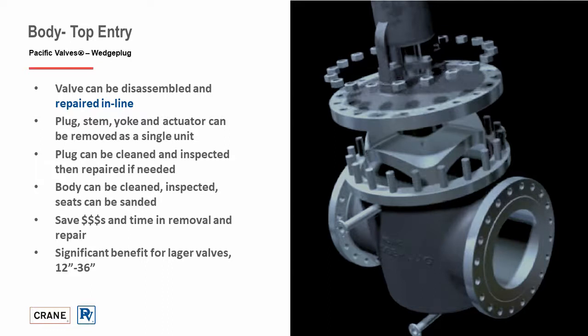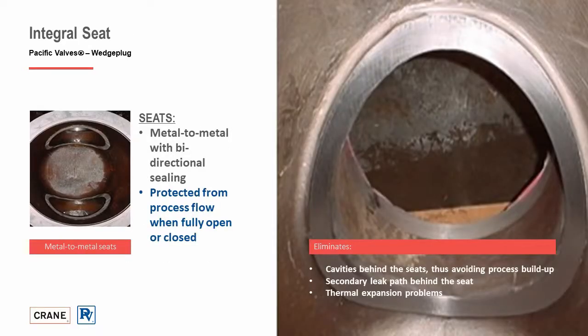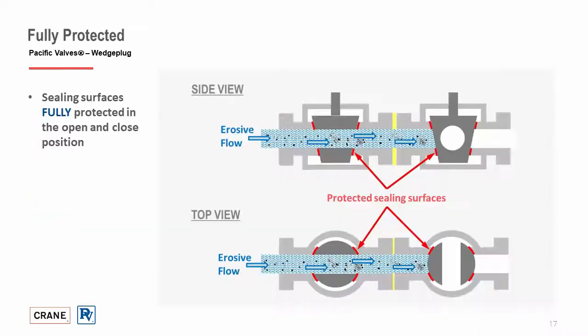The wedge plug is a great product for longevity and low cost of maintenance and ownership. The simple design allows for metal-to-metal contact with bi-directional sealing capabilities, always protected from process flow in fully open or closed positions. The integral seats eliminate cavities behind the seats, secondary leak paths, or thermal expansion issues. As shown in the graphics, in either fully open or fully closed, the seat surfaces are fully protected from erosive process media, which aids in extending the life cycle and reliability of the valve.